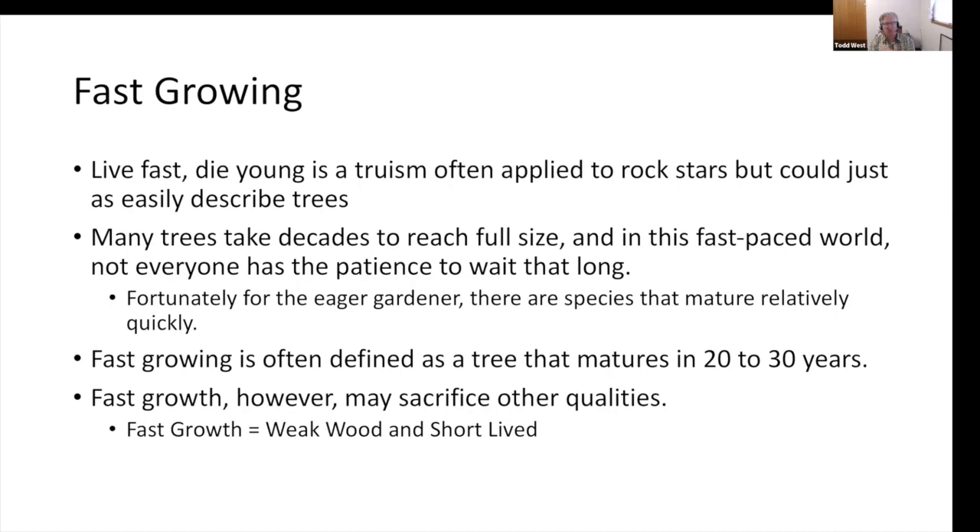Our attention span has gotten shorter and shorter — having that smartphone in our hand, that instant gratification. Amazon: oh, it's going to take two days to get here, I need it today. Fortunately for the eager gardener, there are species that mature relatively quickly, and there are some caveats. Keep in mind, fast-growing is often defined as a tree that matures in 20 to 30 years. Slow-growing will take much longer. With fast growth, however, you may sacrifice other qualities. When I teach our identification course here at NDSU, we learn that fast growth equals weak wood and short-lived.